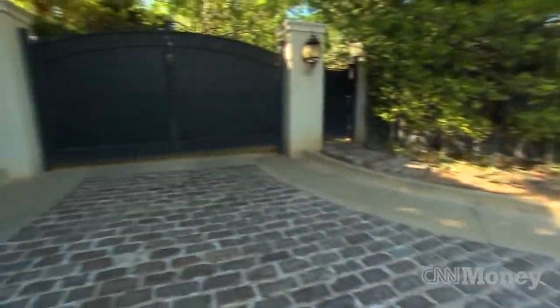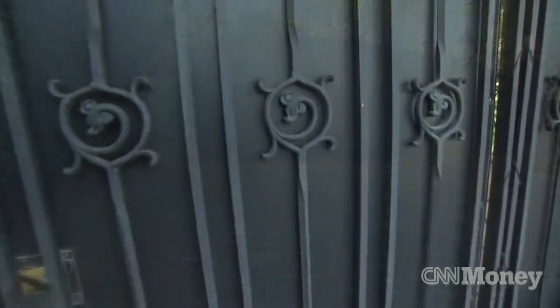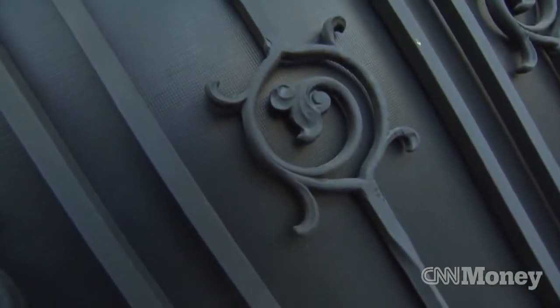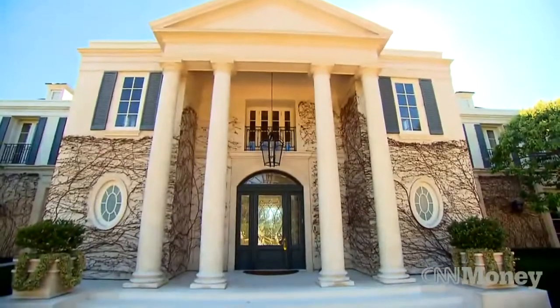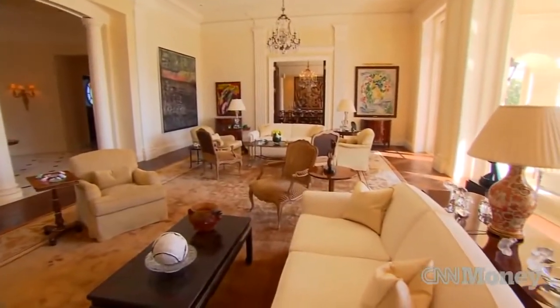The gate outside at the entrance to the property was Walt Disney's gate, and they say that if you tilt your head you can kind of see the Mickey Mouse ears in the gate. People love the fact that Walt Disney lived here — they love the history of this home.